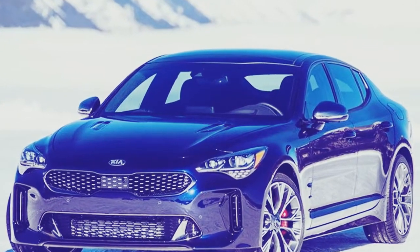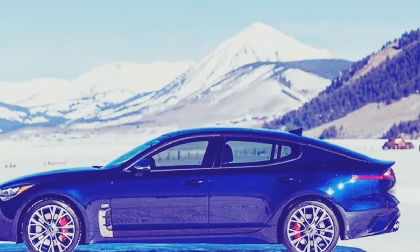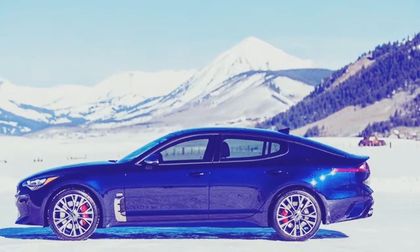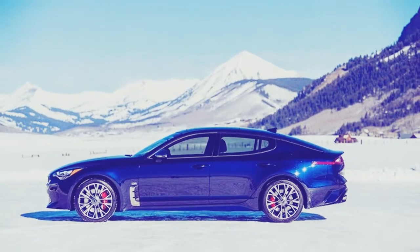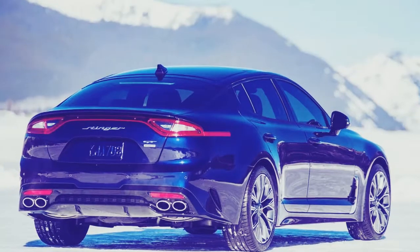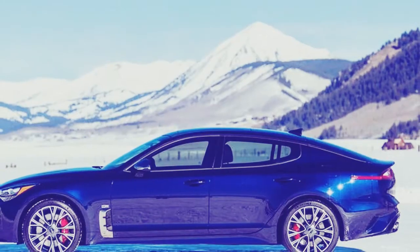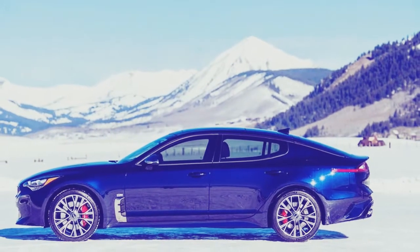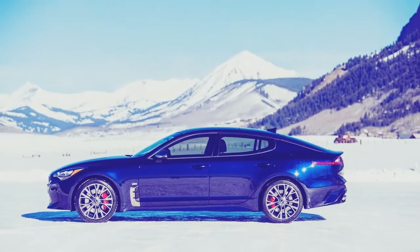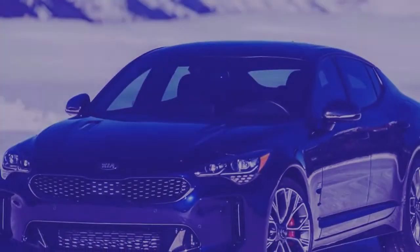Presently, you may raise an eyebrow at a Kia that can cross the $50,000 boundary, yet a comparable Audi or BMW would be at any rate $10,000 more. Besides, you don't have to pay anywhere close to that. Indeed, even the base Stinger, at around $34,000, is a lot of fun and still accompanies more gear and power than progressively humble extravagance vehicle contenders.